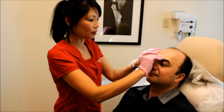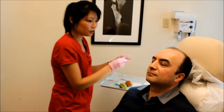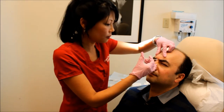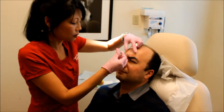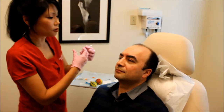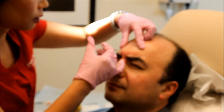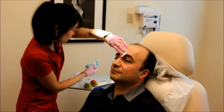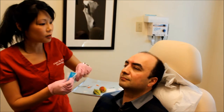We're going to start by cleaning the area with a little bit of alcohol, and I'm going to ask you to frown as hard as you can — perfect, keep frowning. I'm going to do five injection points. He's got really strong muscles here. And we are all done — it's as quick as that. When we're done with the Botox it just looks like he has a few little bee stings right here.